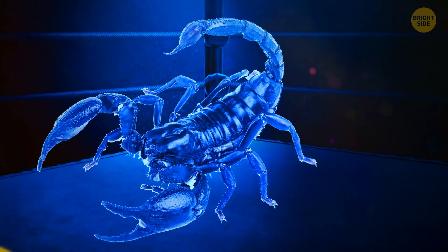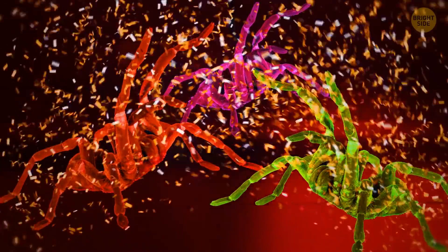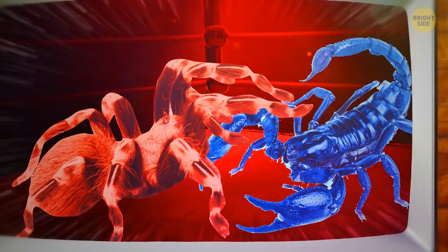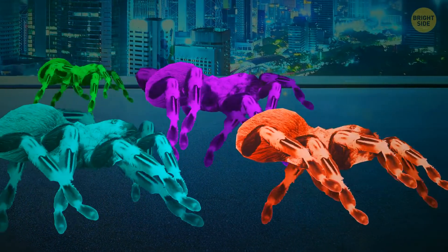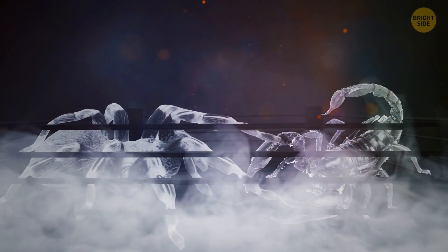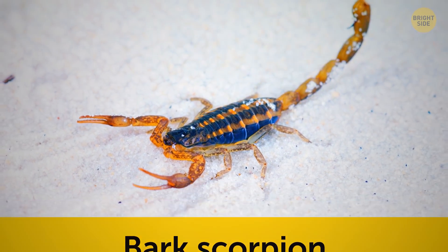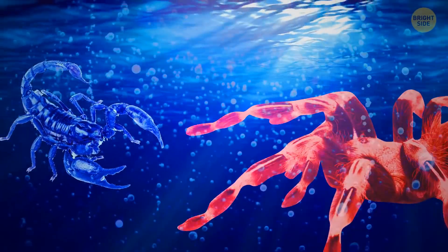The referee stops the contest — it's all over for Mr. Scorpion. Our spider friend takes the champion belt. Spiders all over the world are celebrating today's win. In areas with big tarantula populations, there's not a single scorpion to be found — tarantulas are hunting down scorpions and making them run away. This isn't even the first time they've faced off: the Mexican red rump tarantula versus the bark scorpion is another showdown for the history books, and the tarantula wins every single time, no matter who gets the first hit.